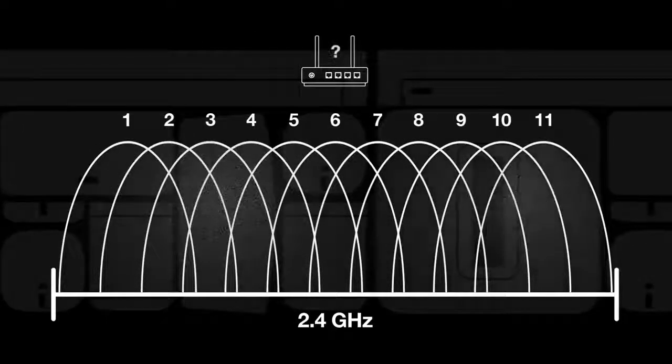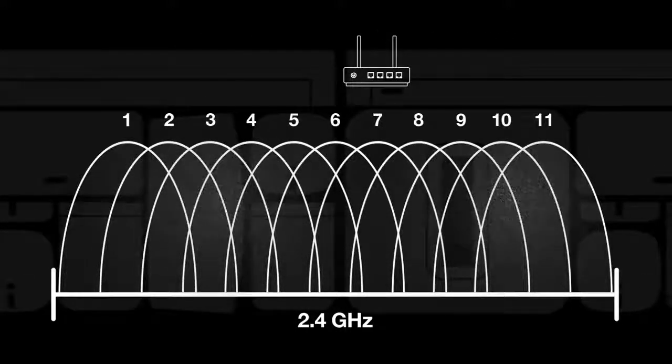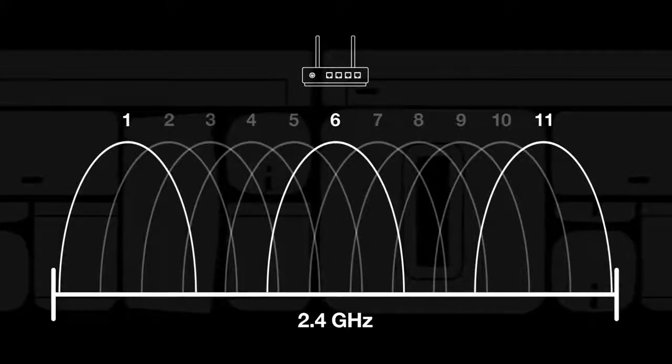Usually the router automatically picks which channel it thinks is best, but you can also change it manually in the router settings. I'll show you how to try three different channels to help find which one is best for your network.